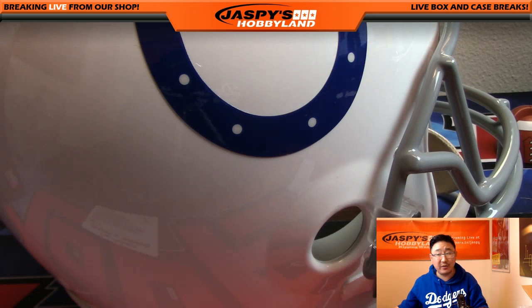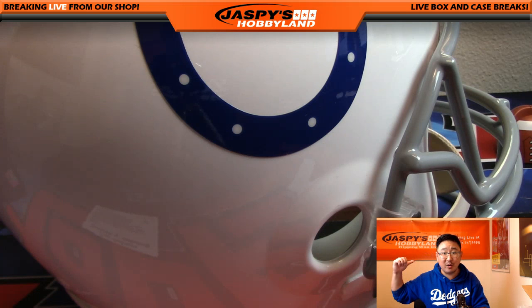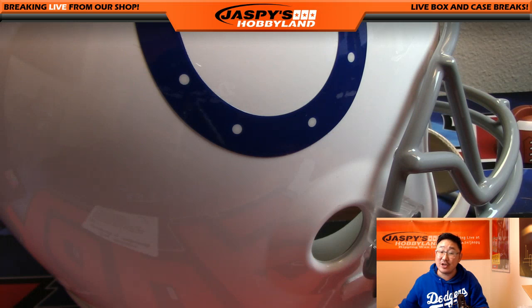And that goes to Eric Hansen with Last Spot Mojo. Nice. And there it is, folks. We've got another helmet in the store right now — just need eight people, it's a divisional. Thanks a lot, everyone. We'll see you next time on jazbeeshobbyland.com.